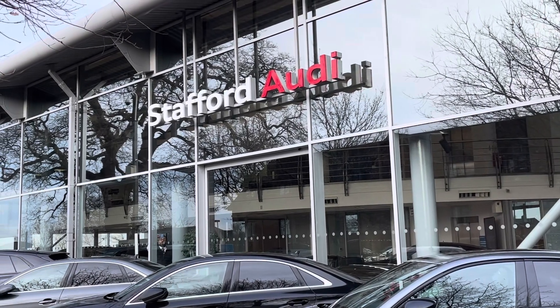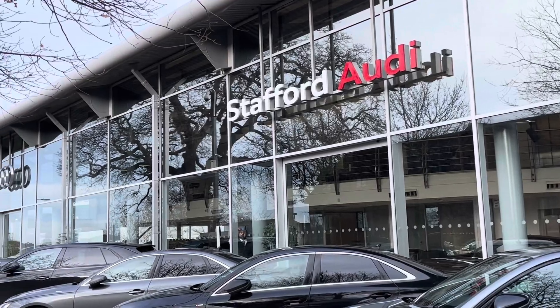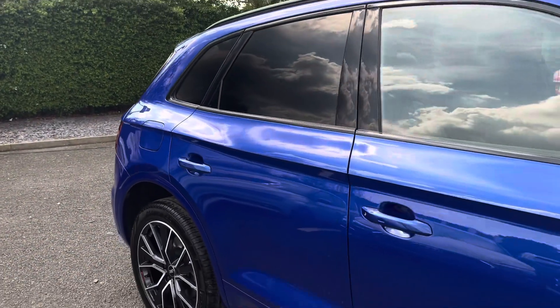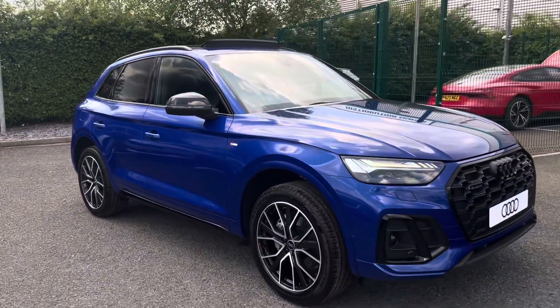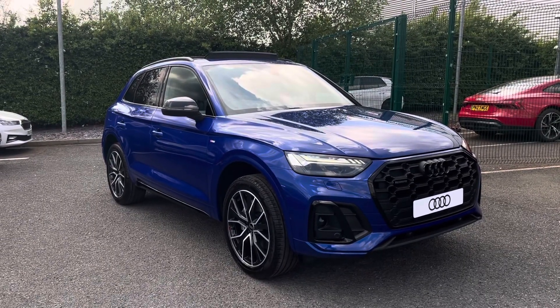Hello, this is Tom from Stafford Audi and today I'll be taking you around this brand new vehicle which we've just had delivered into stock here at the dealership. This is the Audi Q5 Black Edition 45 TFSI Quattro S-Tronic. This particular model is finished in the stunning ultra blue metallic paintwork and looks super sporty and stylish from every angle.